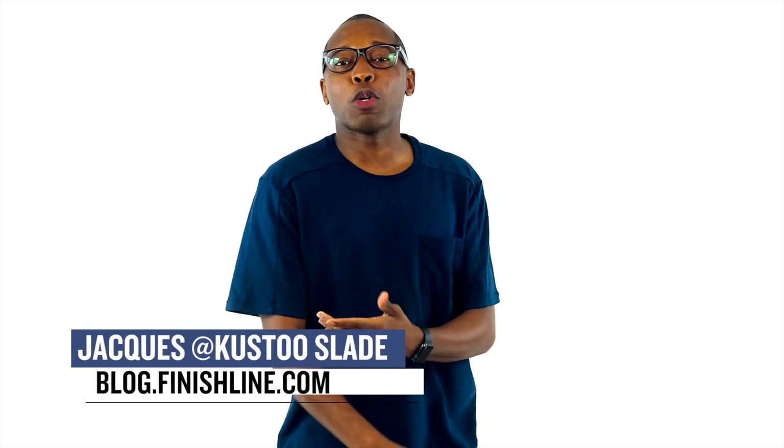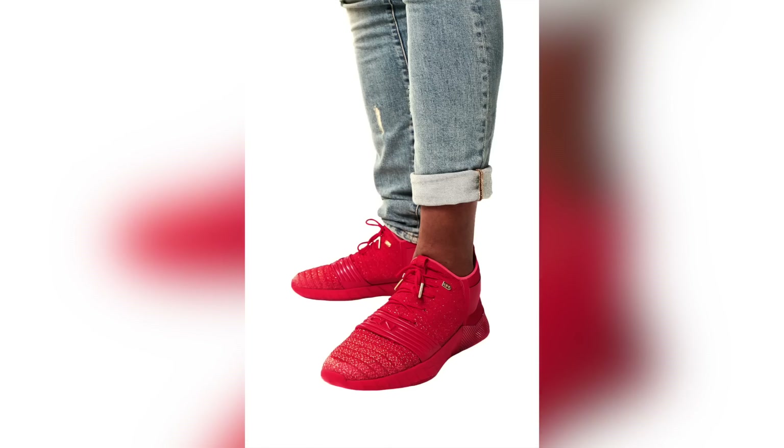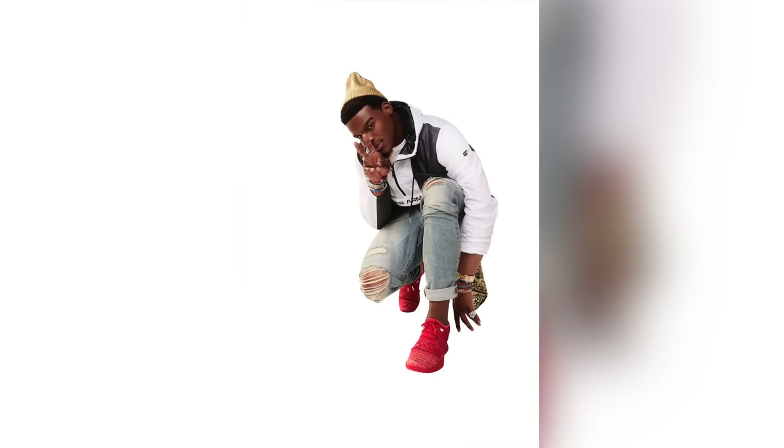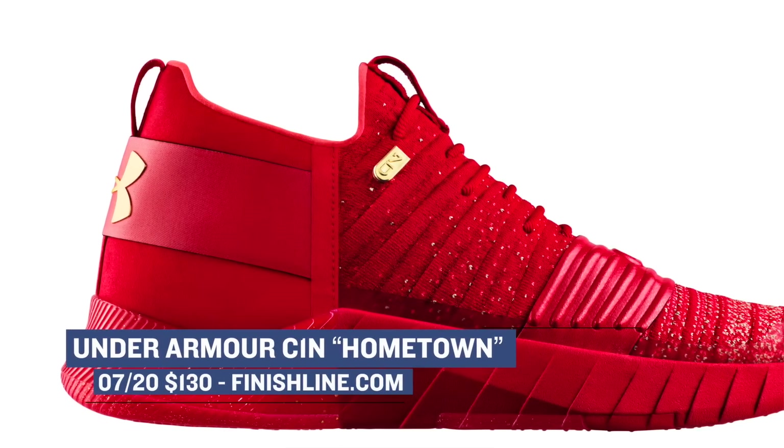Welcome to the Heat Check. I am your host Jacques Slade, and let's kick the show off with some sneakers we literally just found out about earlier this week, or very late last week: the Under Armour C1N in the hometown colorway for Cam Newton. When I say hometown colorway, I basically mean a really bright red. This isn't a performance shoe, it's a lifestyle shoe — Under Armour actually calls it an athlete-inspired shoe, and it's a collaboration between Cam and the brand. These are priced at $120 and available starting today over at Finish Line.